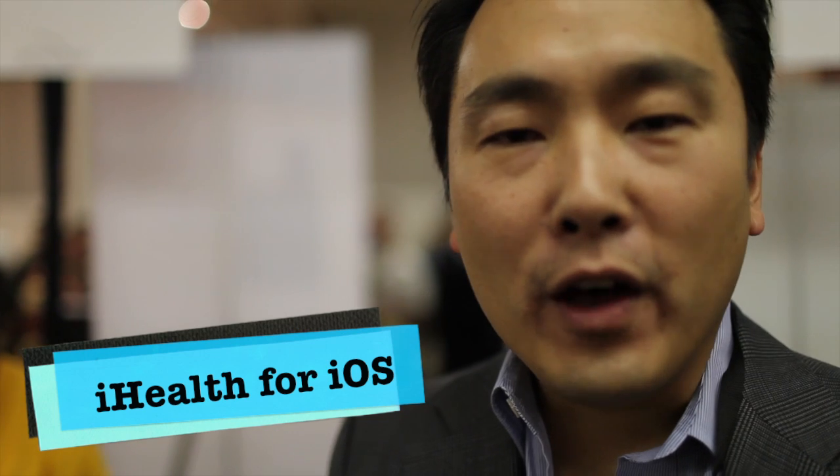Hi, my name is Adam Lin. I'm the general manager of iHealth. iHealth is a health and wellness company in which we develop consumer products focused for the Apple iOS.